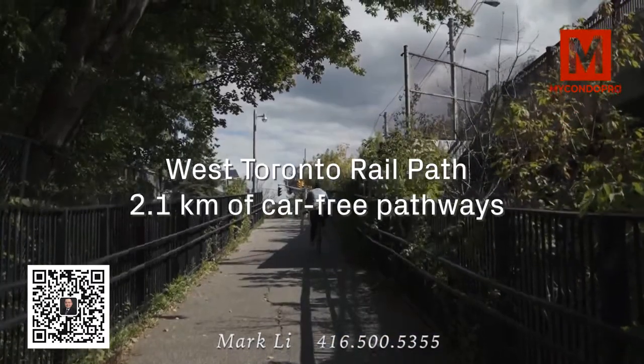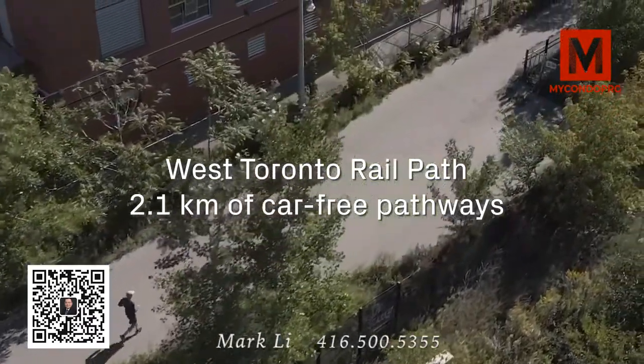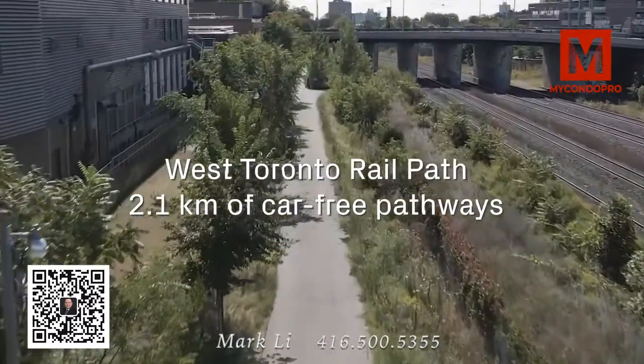And finally, the West Toronto Railpath, providing you access to 2.1 km of car-free pathways with plans to extend south to Sudbury Street.